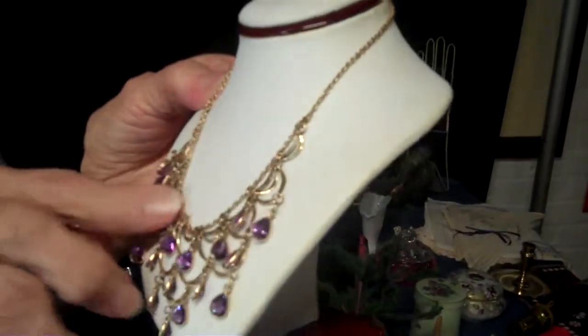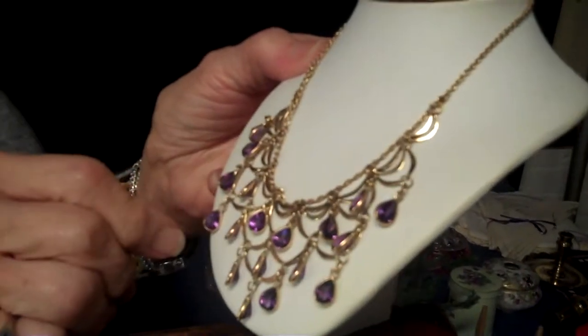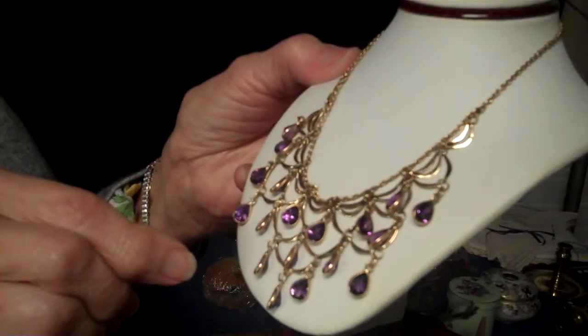The festoon necklaces are a little difficult to come by. There's usually a piece or two missing, or one of the stones are gone, so I was quite happy to find this one in this condition.